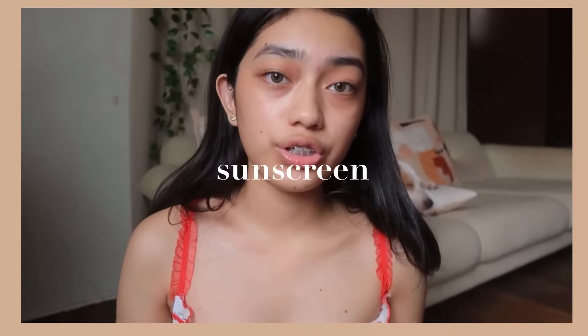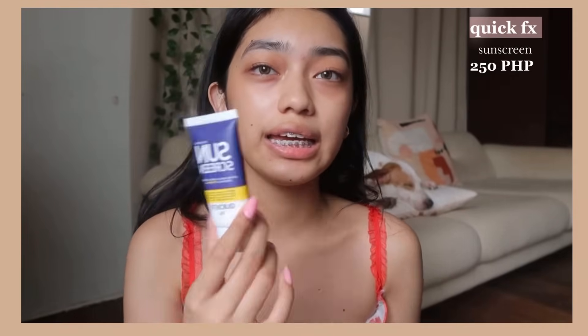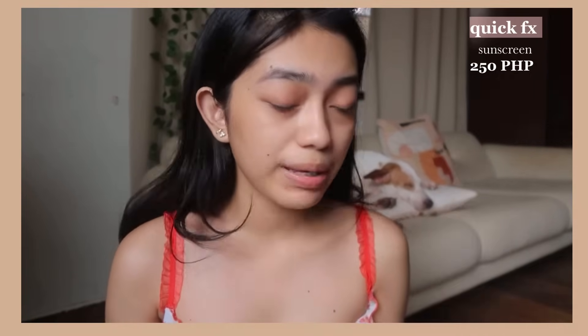Next is sunscreen. Sunscreen is one of the most important steps in skincare — not just in makeup, even if you do skincare only, this is very important. The sunscreen I'm suggesting today is the Quick Effects Sunscreen Face and Body Sunscreen. It has a sachet version, so if you want to try it out first, you can go for the sachet. That way, if it doesn't work out for you, you won't have wasted money buying a big one.